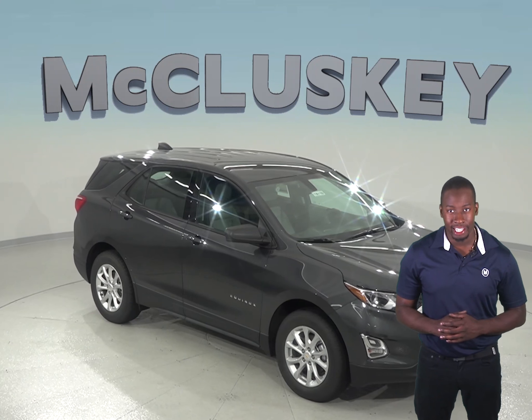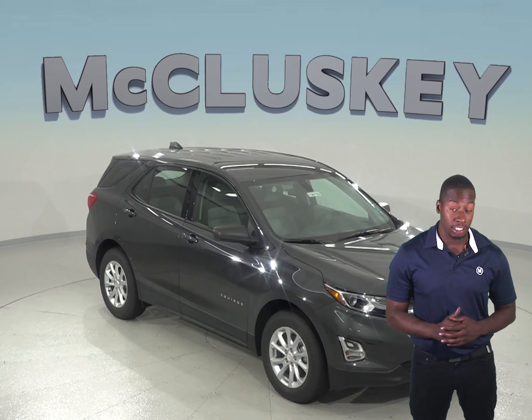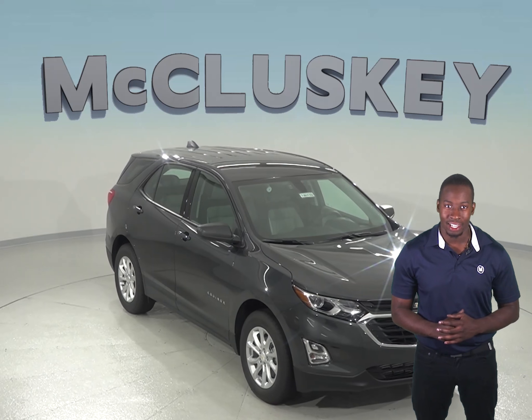If you've been considering the 2019 Kia Sorento, then maybe you should shift your attention to the 2019 Chevrolet Equinox.